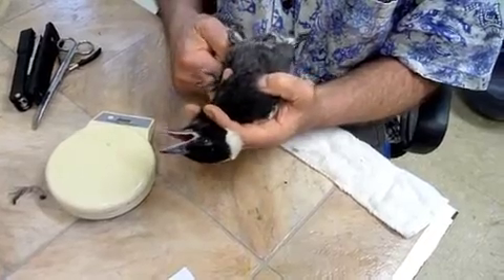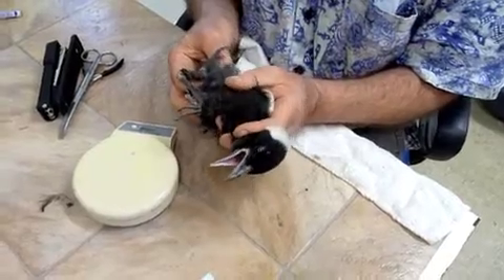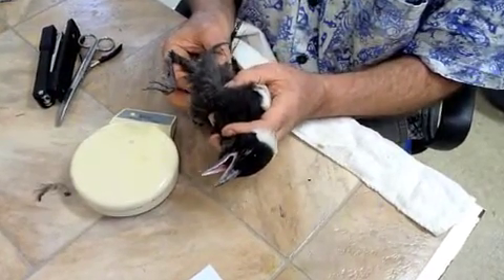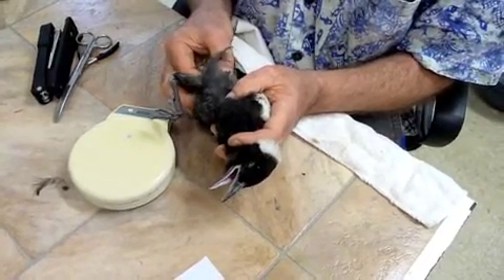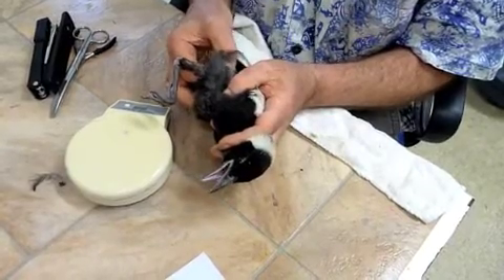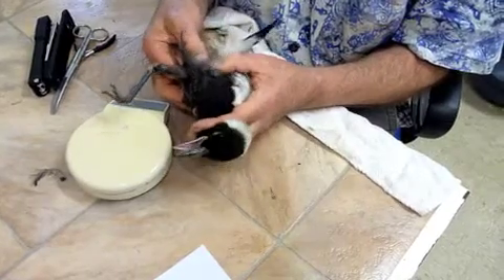How about you grip onto that finger — thank you. I can't feel any breaking of the skin over the fracture site, so that's good. I'm just feeling for air gun pellets or anything else that might be going on.